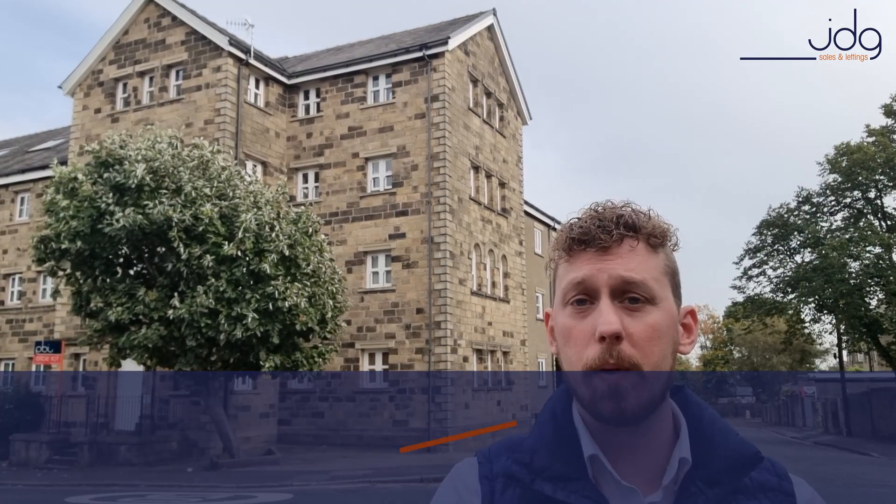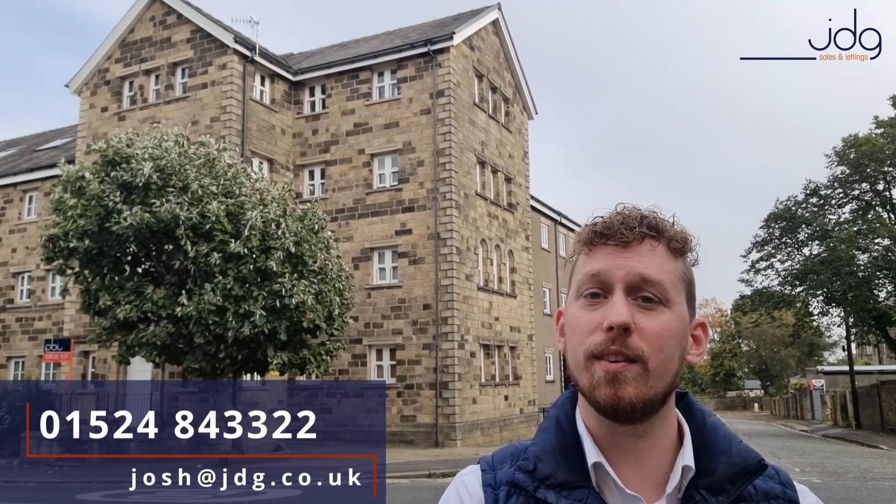These properties are always popular when we put them on the market, so if you are interested please give us a call on 01524 843322, or drop me an email at josh@jdg.co.uk.